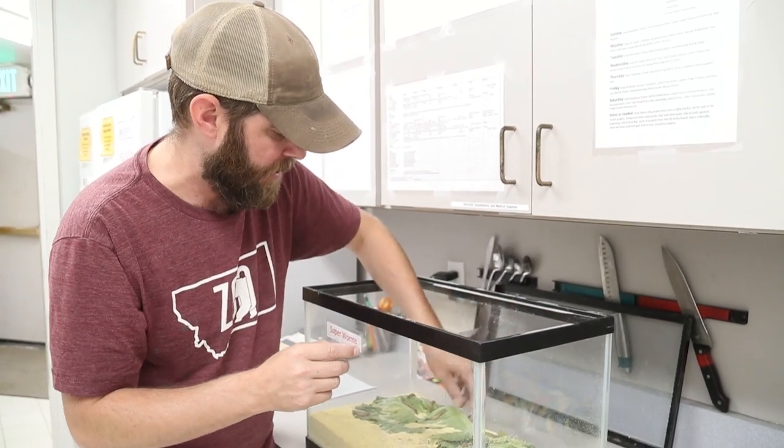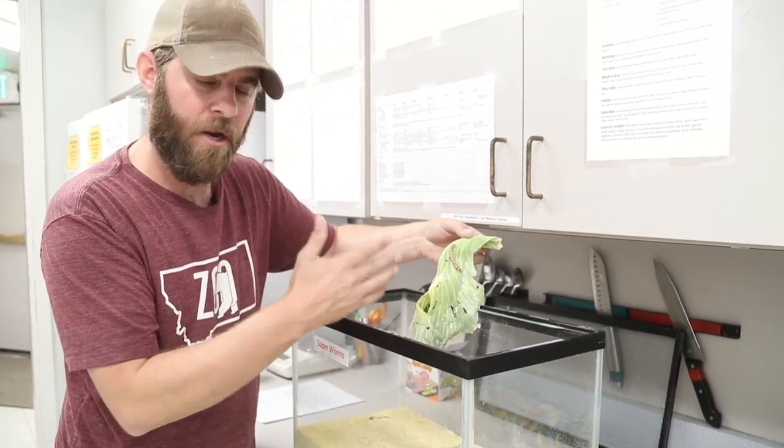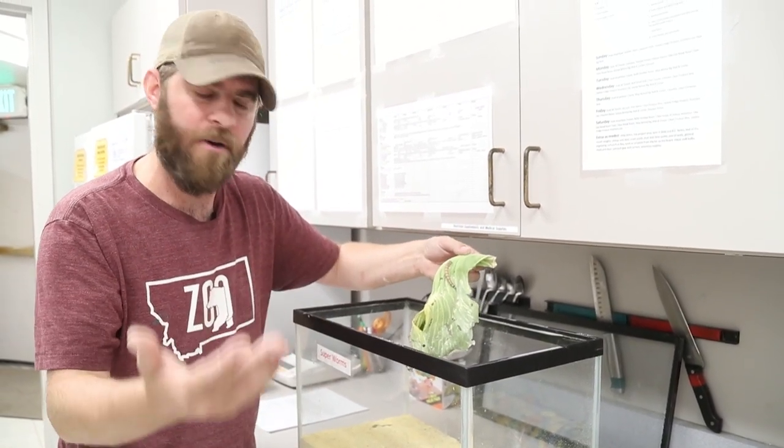These guys are here at the zoo because they are actually food items for our animals. But they are going to be food for our lizards and even our kookaburra.